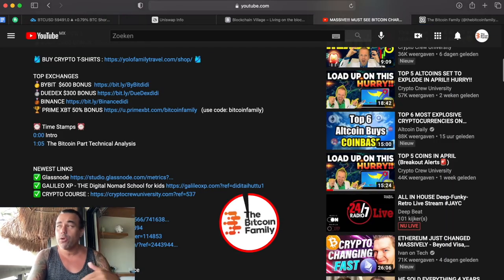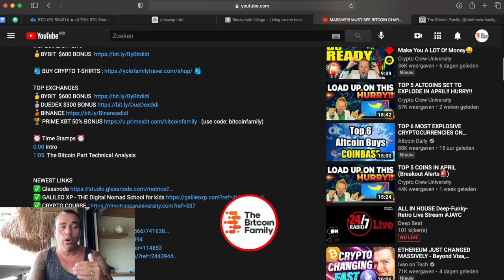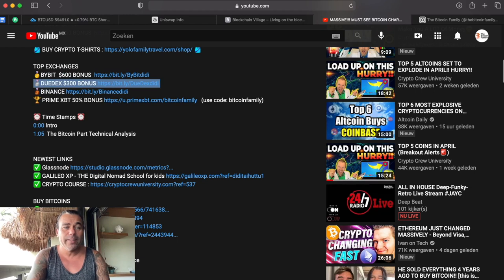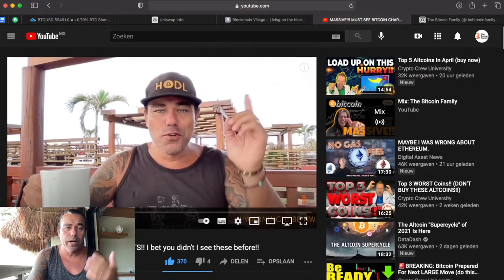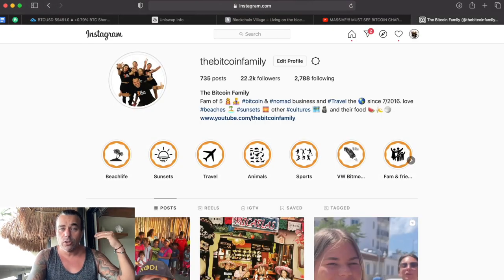If you want to trade the charts I just showed, please use the links down below our videos. Bybit: you can get up to 600 bonus if you join today by clicking this link. Bitget: 300 bonus if you join today by clicking that link. Binance you also get a bonus, and Prime Equity a 50% deposit bonus if you join using our links. By using these links you become part of the Bitcoin family, and the revenue we get we use to help poor people all over the world.